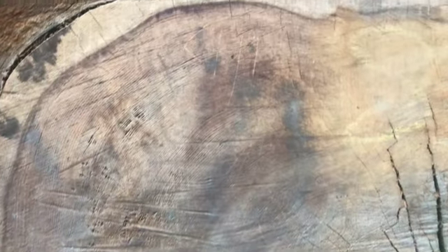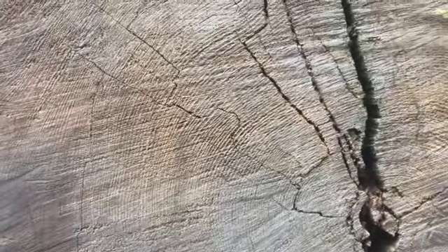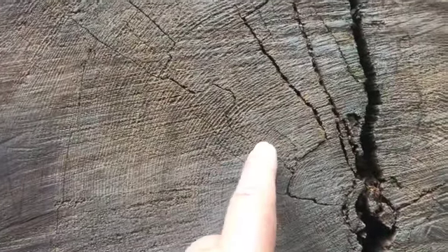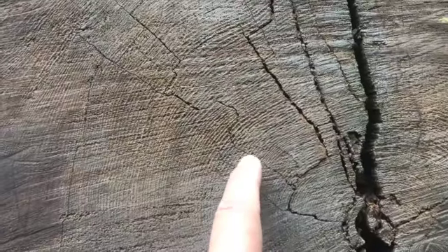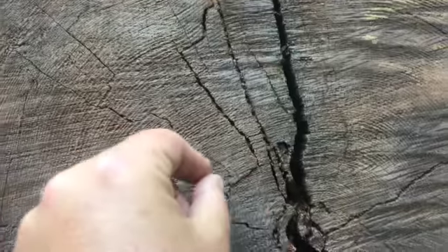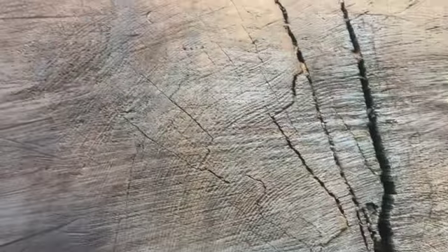Every ring of the tree represents a year because it grows faster during the spring and summer than it does in the winter. So you see all these little rings — if you just count: one, two, three, four, six, seven, eight, nine, ten — that spans about ten years. So you're looking at a several-hundred-year-old tree here.